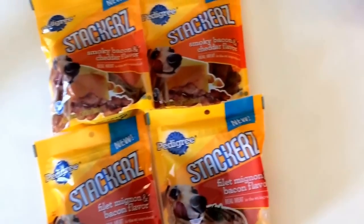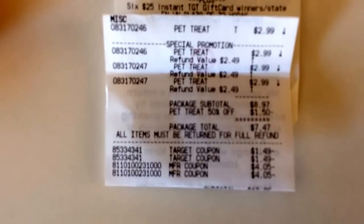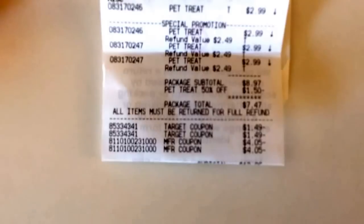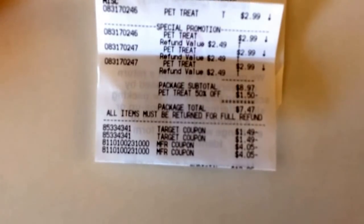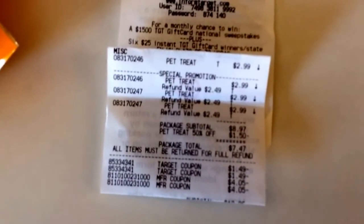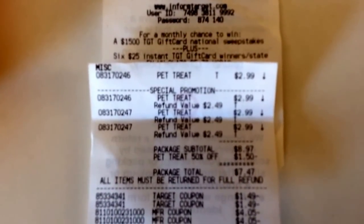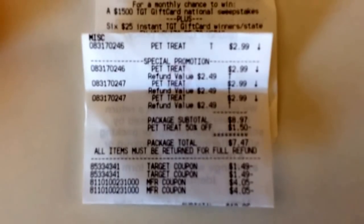I'm going to show you my receipt — I've covered some of it including the total because I had other stuff on there and I don't want to confuse you guys. Here's the first dog treat at $2.99, the second is $2.99, the third is $2.99, and then they ring up the fourth but credit me $1.50 off for that 50%. The two manufacturer coupons were up to a $4.05 value — they overrode it and gave me the full price value, so I got $4.05 off of two, which was great. Some Target stores price them down to the value of the item, so it may go down to $2.99, still making the two bags free. What my store did, rather than give me the full price on the Target coupon, it priced them down to $1.49 a piece, so I didn't get the overage I was hoping for.